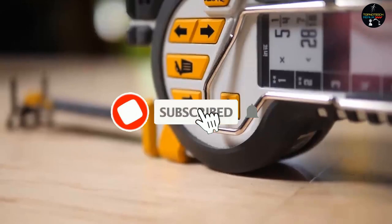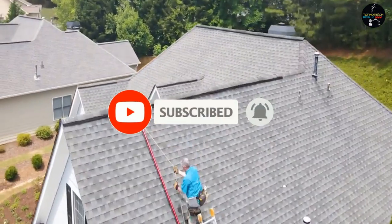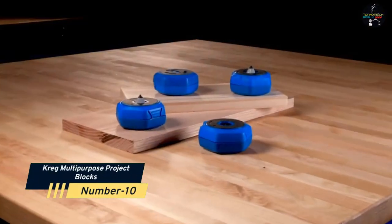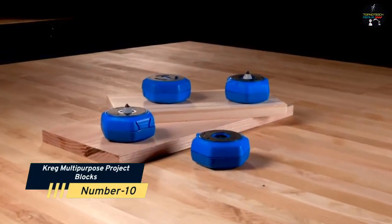But before we get started, be sure to subscribe to our channel and ring the bell to get notified about our latest videos. Number 10: Craig Multi-Purpose Project Blocks.